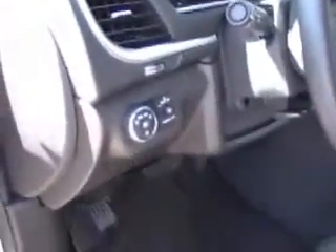Easy to read gauge cluster — quite clean. You also have powered windows, mirrors and locks, and window locks.